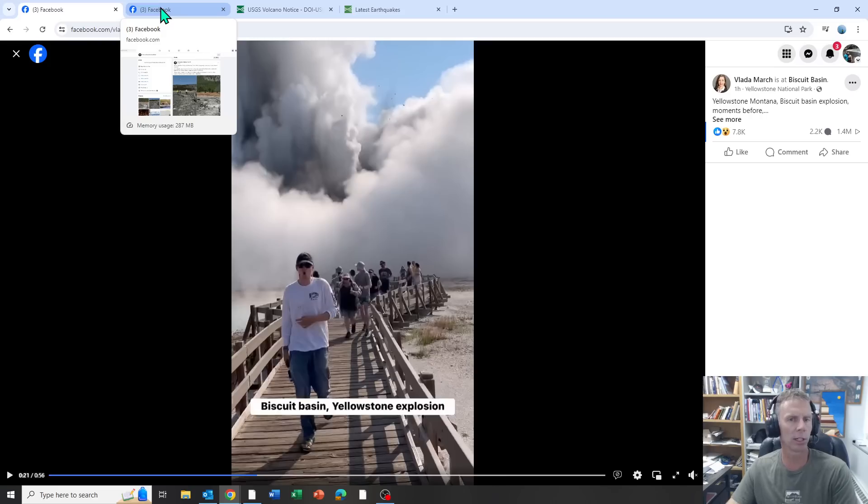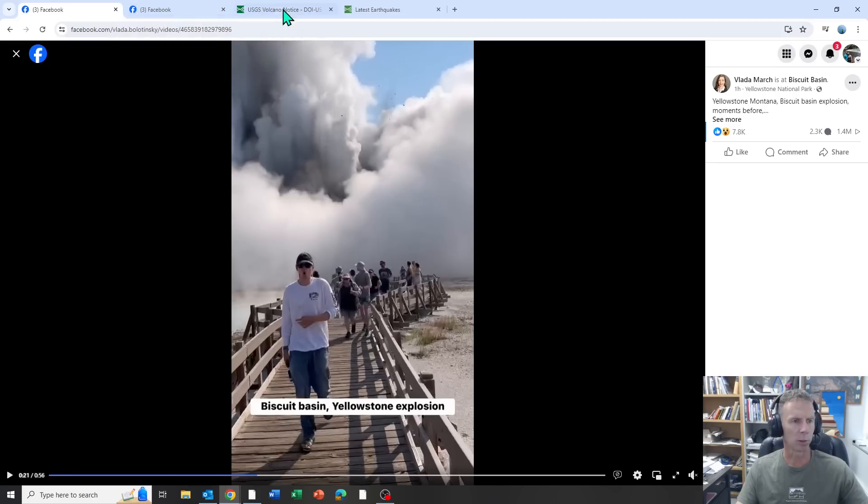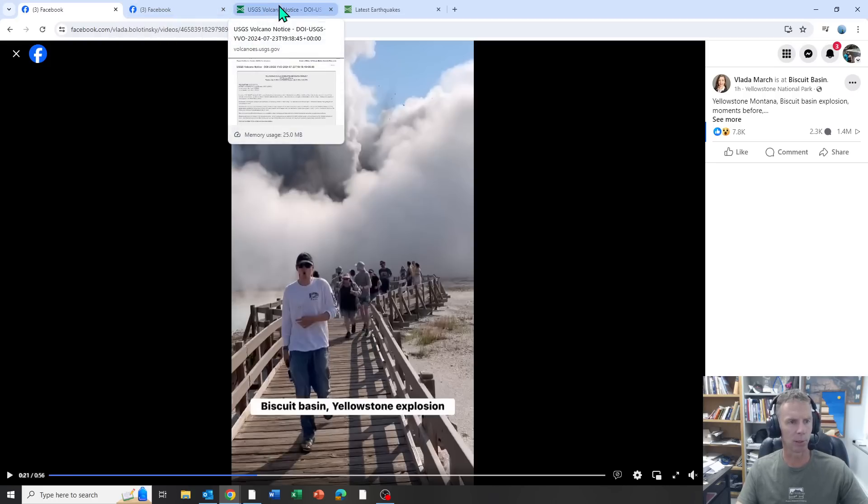I just wanted to get out ahead of this. I'm sure as more of this news starts to spread — in fact, as I'm looking at my phone, I'm seeing more friends sending me links and videos to the Biscuit Basin explosion, this hydrothermal explosion that took place.